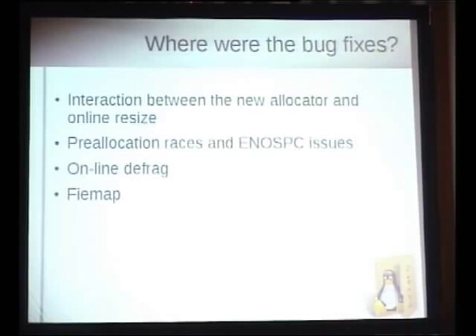FIEMAP: this is an IOCTL called FIEMAP for file information extent map, where you give it a file descriptor and a logical block number and it gives you the physical block mapping of extents in that range. It's used by the program filefrag and not much else. Because it wasn't used by many programs, there were bugs we simply didn't find for a while. Also, like online defrag, it wasn't exercised by any of our automated test suites.